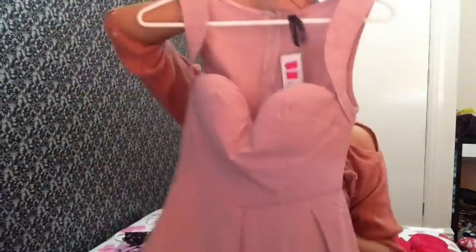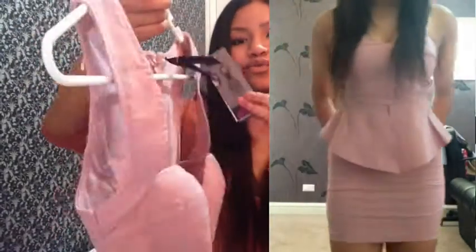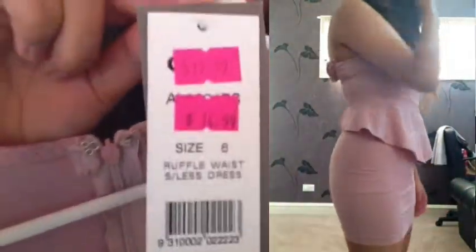Next I have so much to show you, it's going to take forever — but I really don't care. This one is a peplum as well and it's one of my favorites. Super cute, I love it. This was $30 and went down to $14.